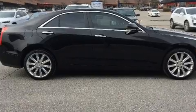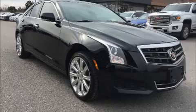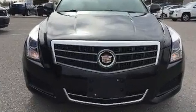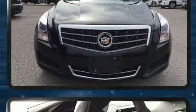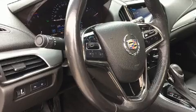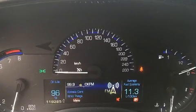Top features include leather upholstery, delay-off headlights, front and rear reading lights, a power seat, heated seats, and power windows. Safety equipment has been integrated throughout, including head curtain airbags, front side impact airbags, traction control, and brake assist.